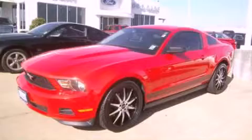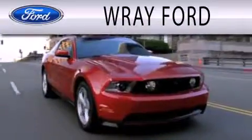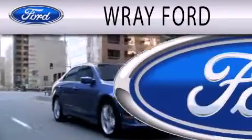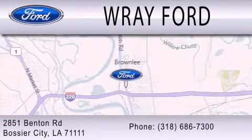Call or visit us right now and arrange your test drive today. Ray Ford is dedicated to doing everything possible to ensure that the experience you have selecting your next vehicle is as pleasant as possible. We are located at 2851 Benton Road in Basler City.